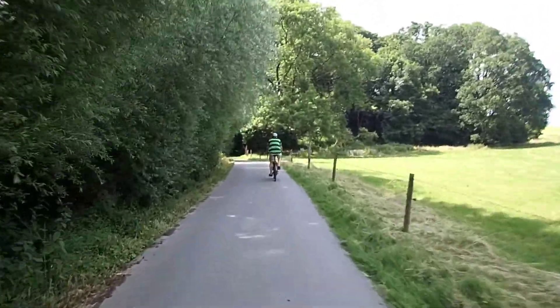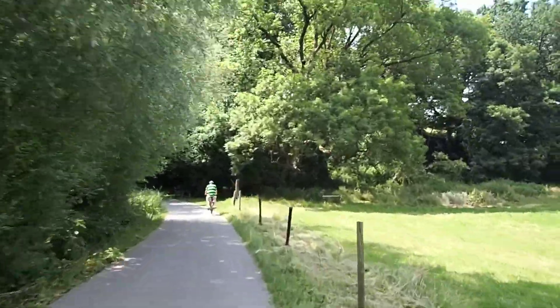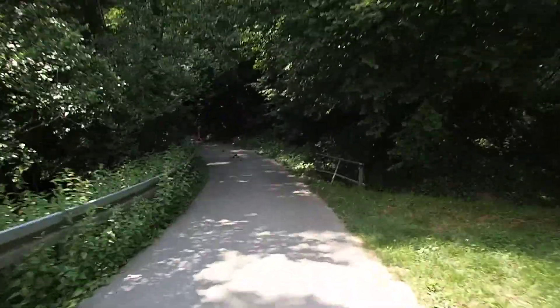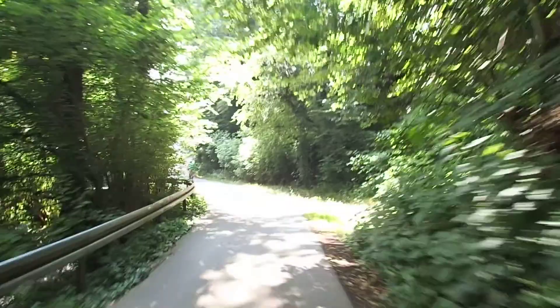We have a lot of old people on electric bikes these days and they're zooming around. We see so many accidents. Mostly they crash into things like gates and hedges because they don't realise the power they've got.